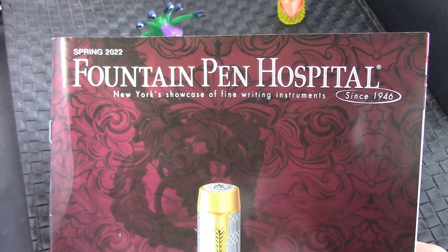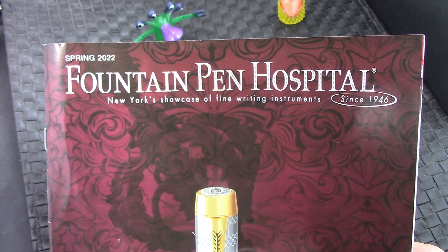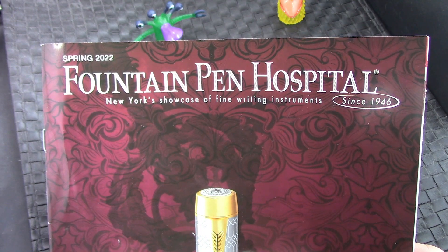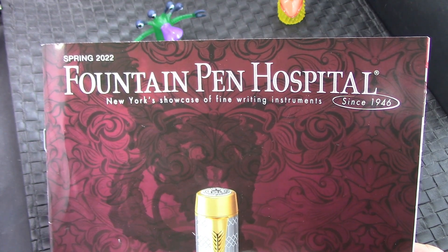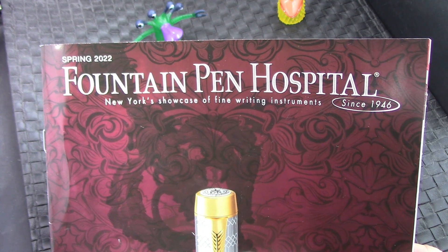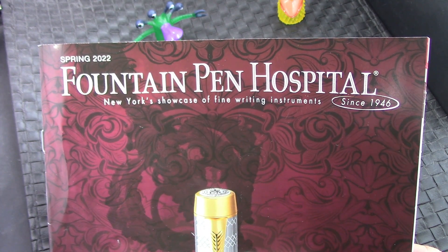Hello and welcome back to another Penn Talk. There have been a little bit less of them recently, but hopefully you can enjoy what I can publish. Thank you for joining. I hope this video finds you safe, healthy, and happy, enjoying your life, enjoying your pens.